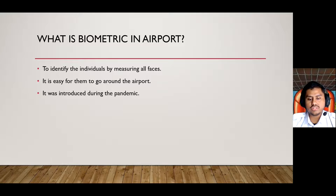In response to the highly transmitted nature of COVID-19, the aviation industry has been implementing an increasing amount of low-contact or contactless check-in and gate solutions.